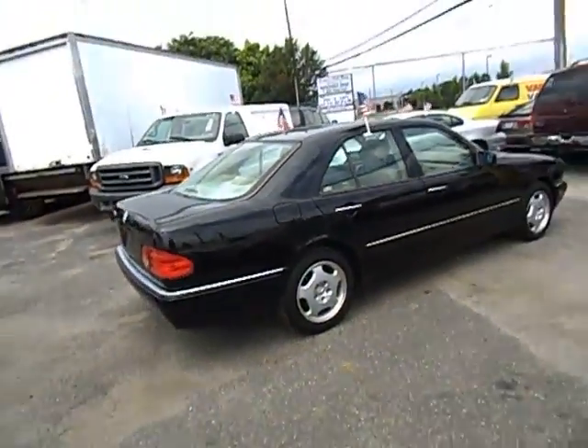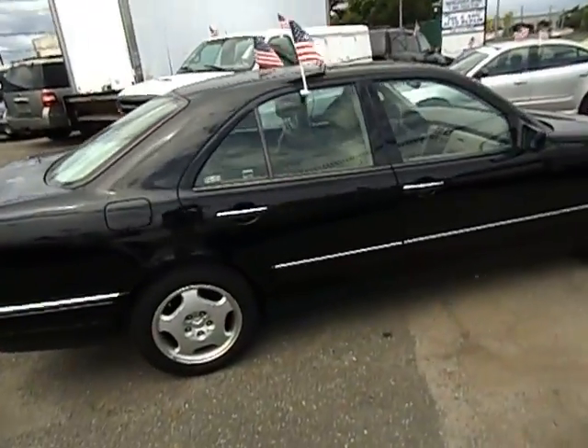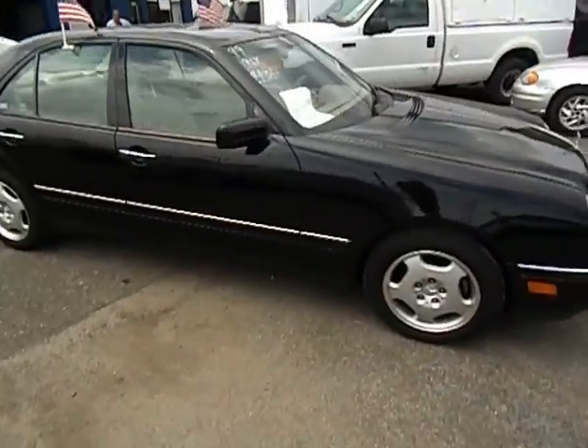Give us a call. Best way: 516-755-CARS. That's 516-755-2277.